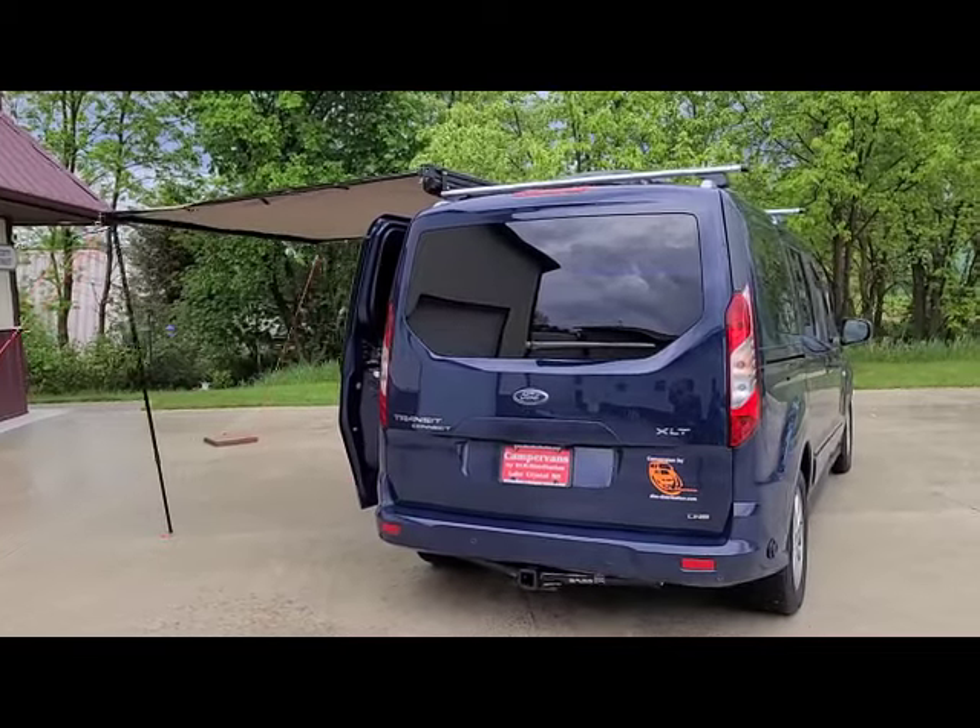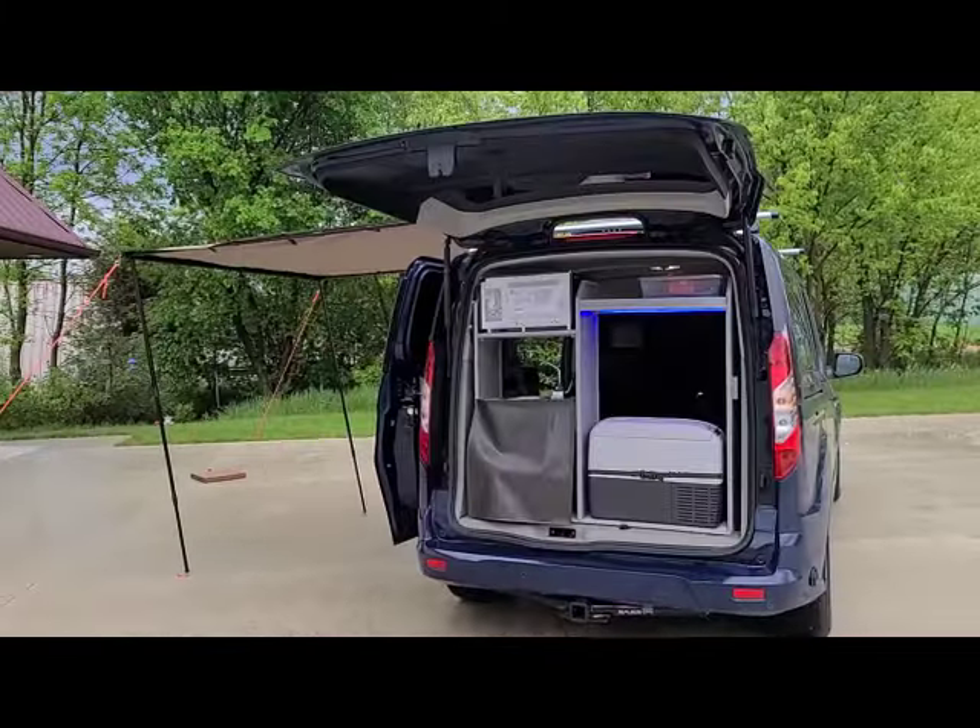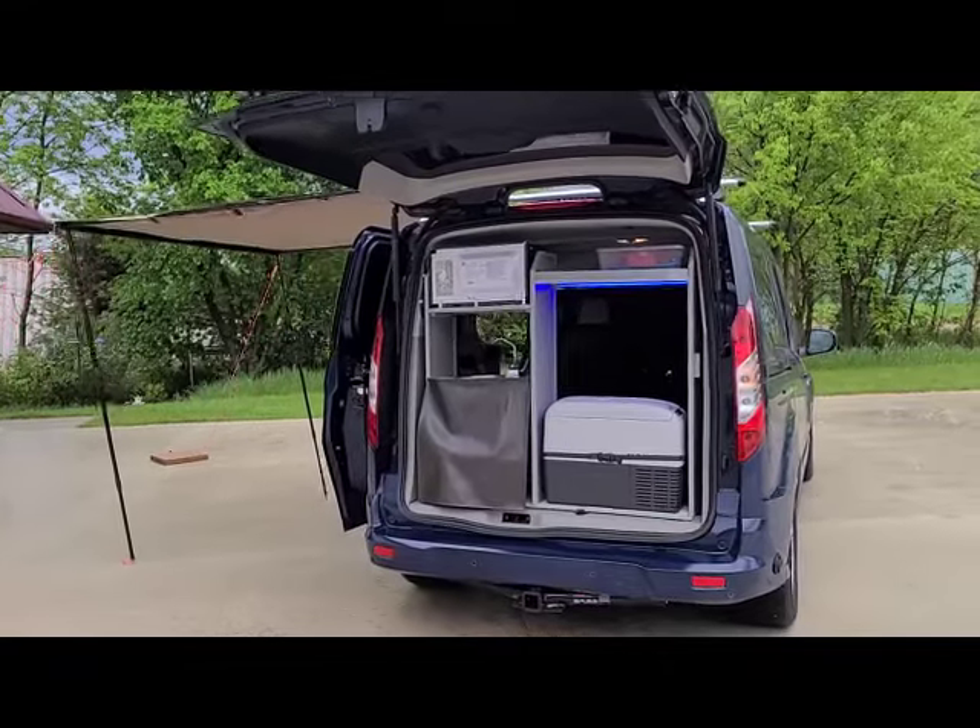It comes with a shore power plug and cord. It also has a hitch.